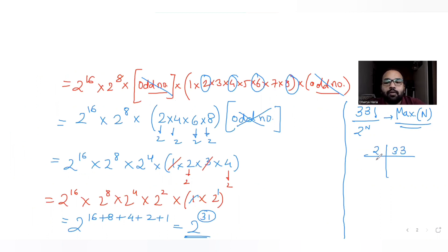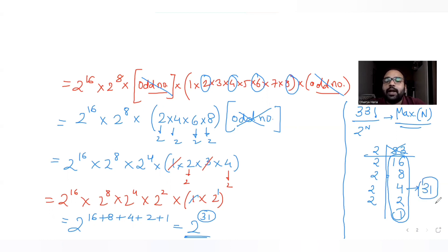What you do is repeatedly divide 33 by 2 and record the quotients. 33 ÷ 2 = 16, 16 ÷ 2 = 8, 8 ÷ 2 = 4, 4 ÷ 2 = 2, 2 ÷ 2 = 1. Keep dividing until the result is less than the divisor. Then add all the quotients: 16 + 8 + 4 + 2 + 1 = 31. You get the answer directly.